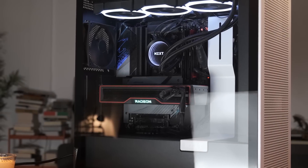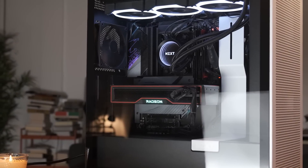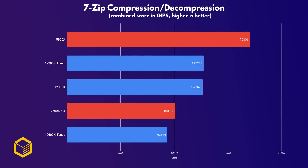Moving on to productivity, one of the things you'll be doing a lot is compressing and especially decompressing files. In 7-zip, the 7600X performs decently, outpacing the tuned 12600K. The 5950X is obviously in a league of its own here, thanks to the 16 cores and 32 threads it packs.